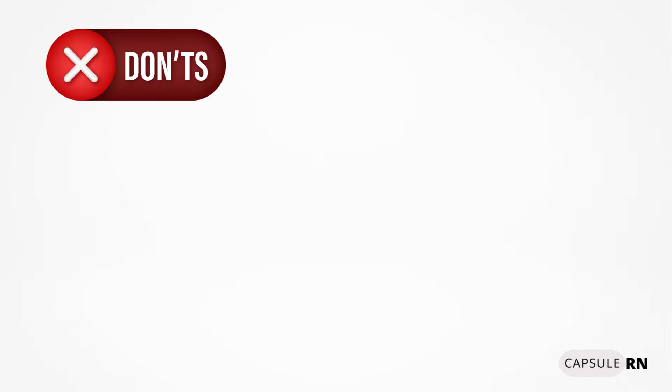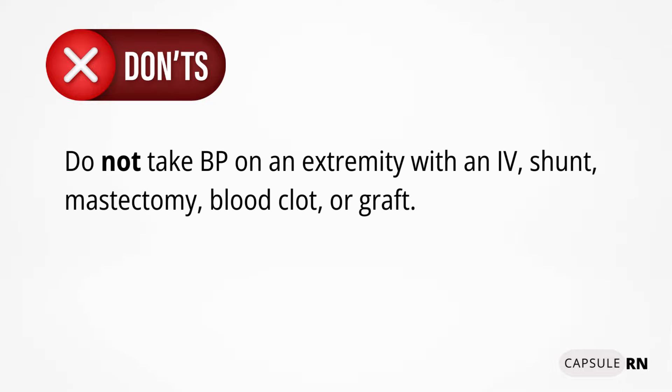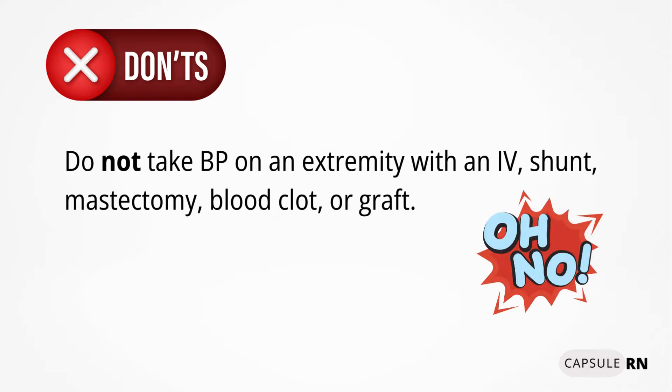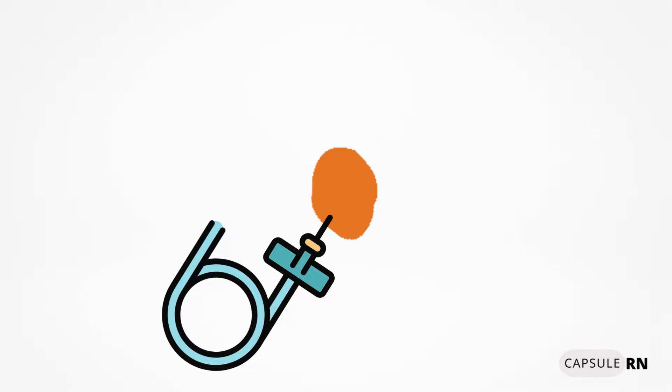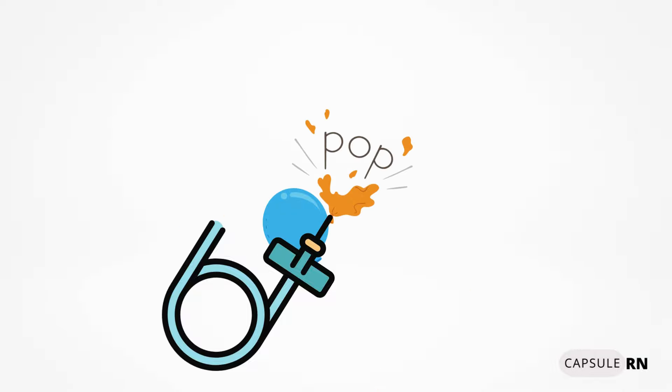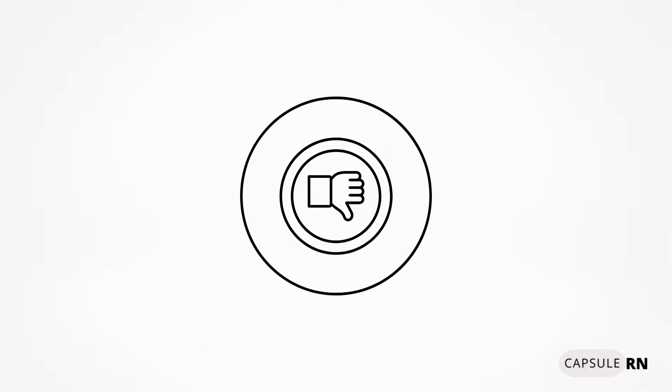Do not take a blood pressure on an extremity with an IV, shunt, mastectomy, blood clot, or graft. Taking a blood pressure on an extremity with a shunt, mastectomy, blood clot, or graft can cause major issues. With an IV, it's not best practice because the pressure from the cuff can blow the IV.